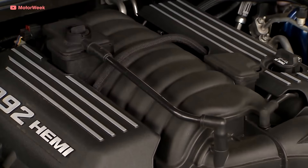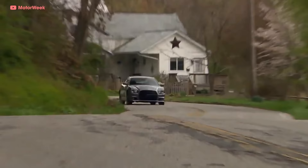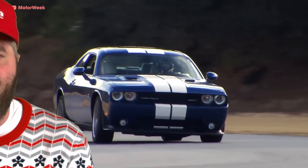The Hemi got another boost in 2011 with the introduction of the 392. The 392 had been available for years as a crate engine for race cars, but it went mainstream under the hood of SRT8 cars like the Charger and Challenger. The beefier engine made 470 to 485 horsepower, far surpassing the legendary 426 while being smaller and more efficient.